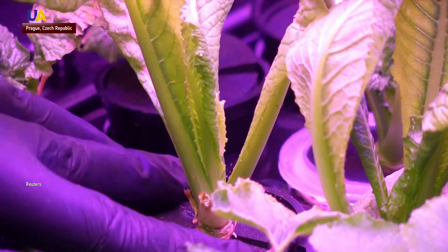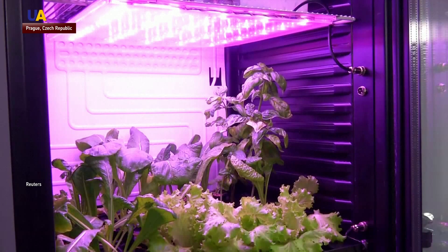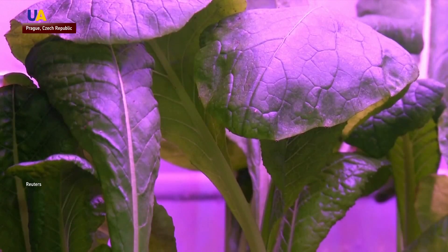The plants grow horizontally from a vertical unit and are stacked one above the other to minimize space. Researchers experiment with light and temperature changes.